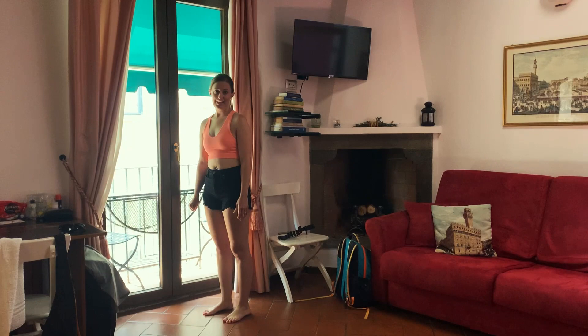This morning we started in Paris and then we finally made it to Florence after 12 hours of travel on trains. We are finally ready to relax in our Airbnb. Let's go check it out.